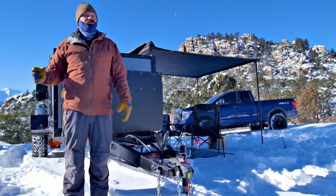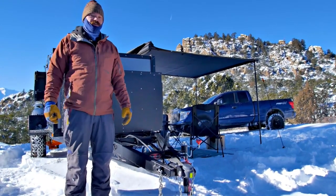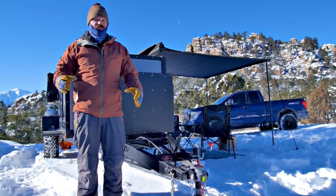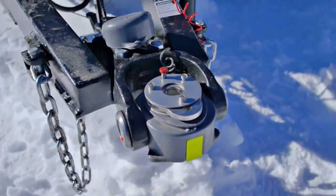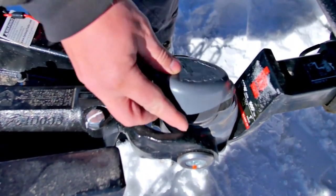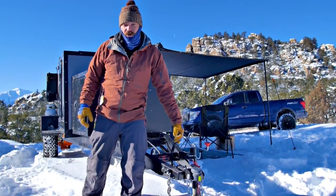One of the brand partnerships that we are really looking forward to in 2021 is with CruiseMaster out of Australia. They have been building off-road trailer components for over 40 years and built some really high end stuff. One of those components is the hitch coupler — we are running their D035. Truly one of the easiest and most rugged multi-axis hitch couplers on the market, and it will come standard with the parking brake.